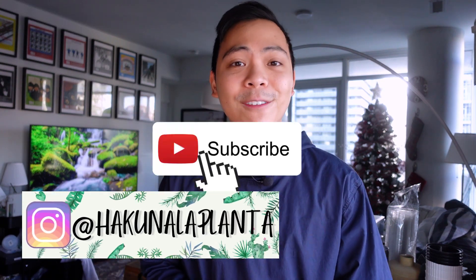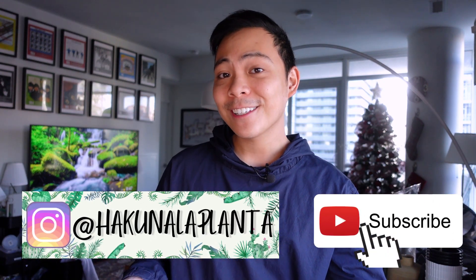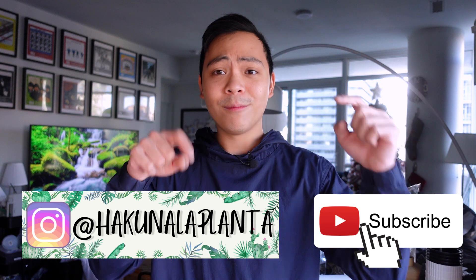Funny enough, these five plants are all different — they're not all from the philodendron family or the monstera family or any of that. Before I start, if you're not subscribed to my channel and you enjoy this content, I would appreciate it if you'd subscribe, and also follow me on Instagram.